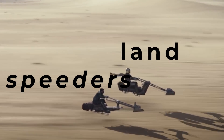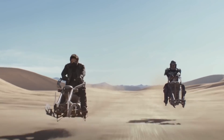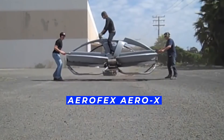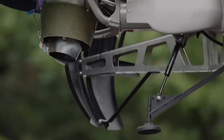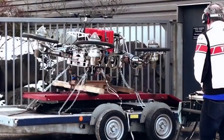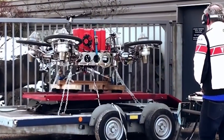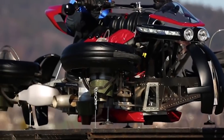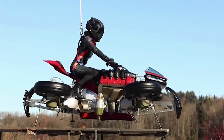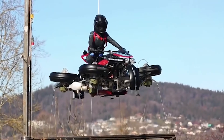I found two bikes that kind of give a similar effect. The first one is the Aerofex — it's been around for a few years and it's pretty cool. The other one is the Lazarus LMV 496, just announced a few months ago. Obviously these are crazy expensive, but perhaps over the next decade or two we'll see flying motorcycles become more commonplace.